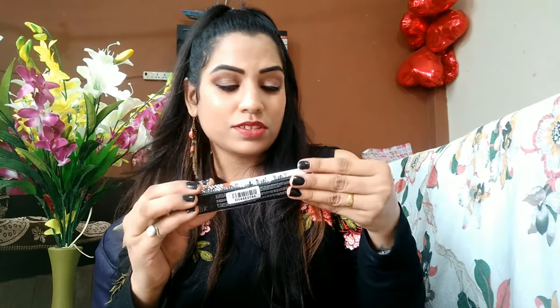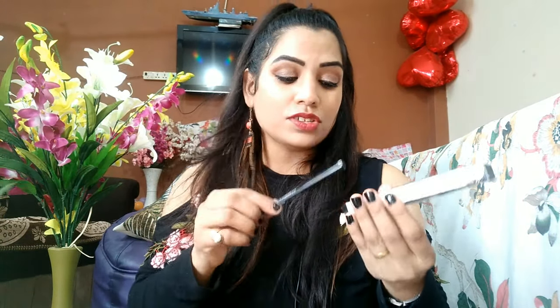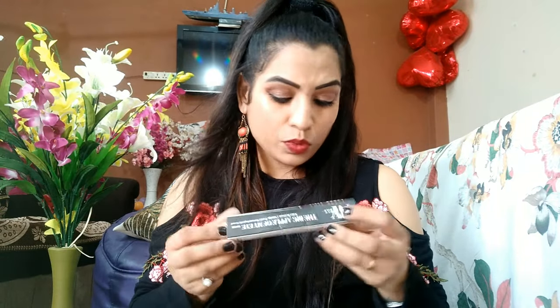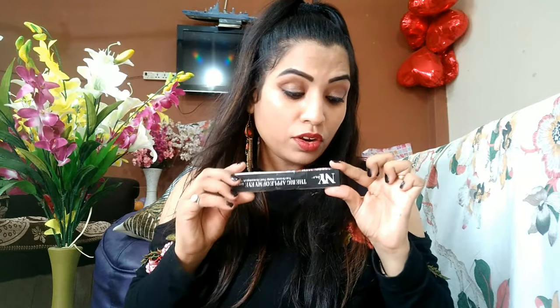Next is a kajal from NYB. It's a black kajal and it's really good. I paid around 70 to 90 rupees for it, which is great value compared to Maybelline or L'Oréal where I'd pay 200 to 300 rupees. It's a really good purchase.